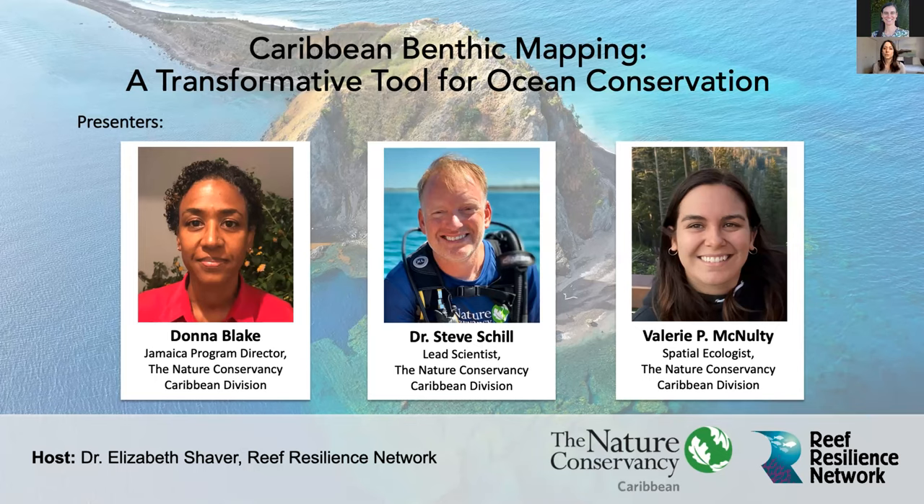Hi everyone, and welcome to the webinar on Caribbean benthic mapping, a transformative tool for ocean conservation. This webinar is co-sponsored by the Nature Conservancy's Caribbean Division and the Reef Resilience Network. Thank you for joining us today. My name is Elizabeth Shaver. I am the science lead for the Reef Resilience Network, and I will also be the host for today's webinar. Today we are lucky to have three speakers who will provide a background on the Nature Conservancy's Caribbean Division and its work to create these benthic habitat maps and how they can be accessed and used.